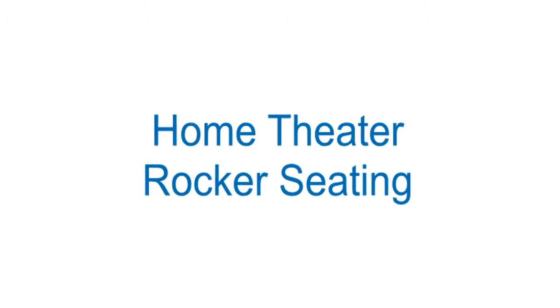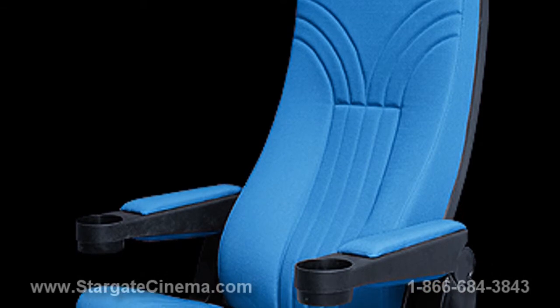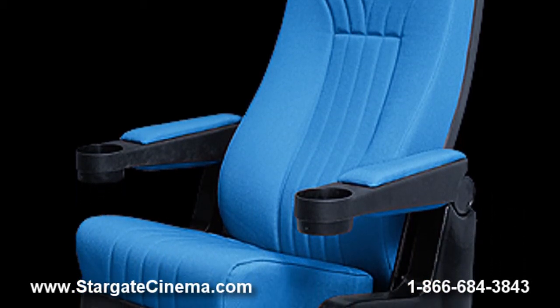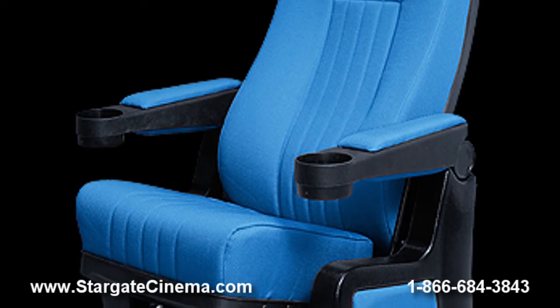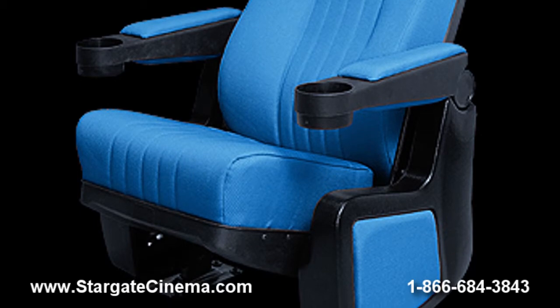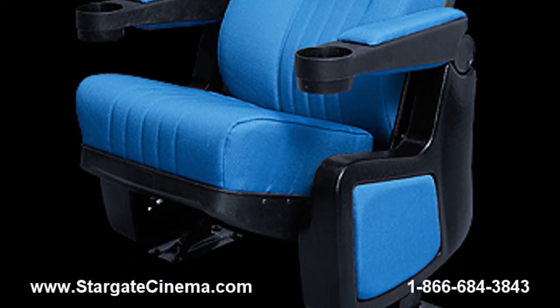Purchase the same movie theater seating used in commercial cinemas throughout the country. Select from our quickship, in stock models, or create a custom chair using the available options such as dozens of fabric and leather covers, various back heights, several chair widths, lift up or fixed arms, and more.